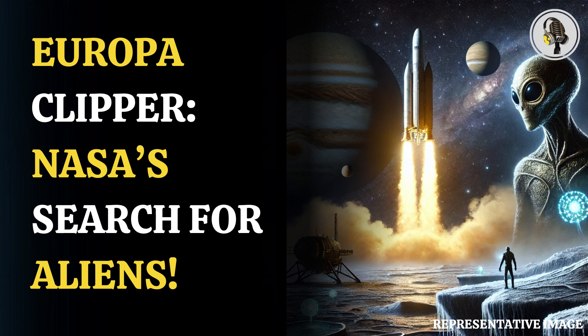The next probe to reach Jupiter's icy moon was NASA's Galileo probe in the 1990s, which found it was highly likely that the moon was home to an ocean.